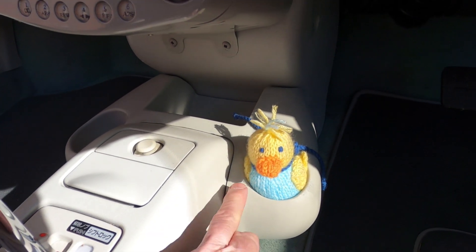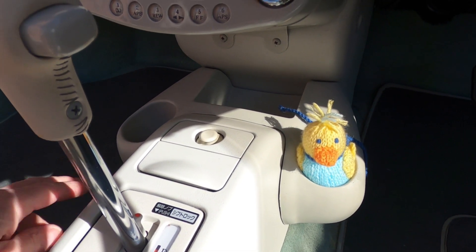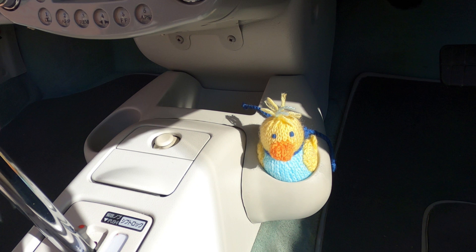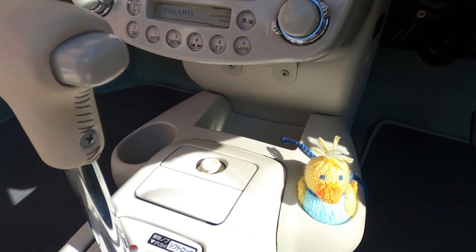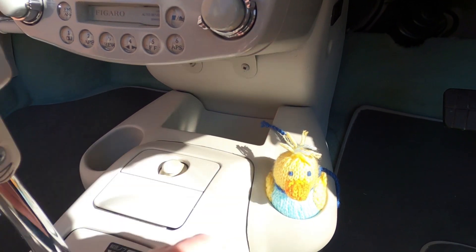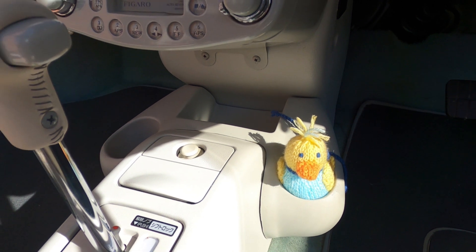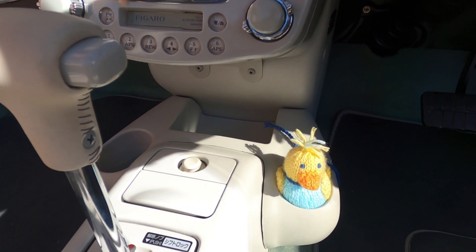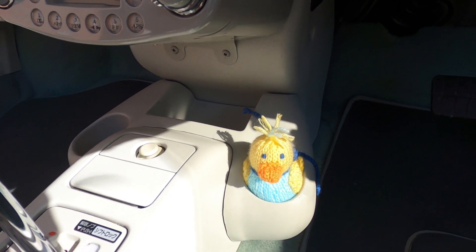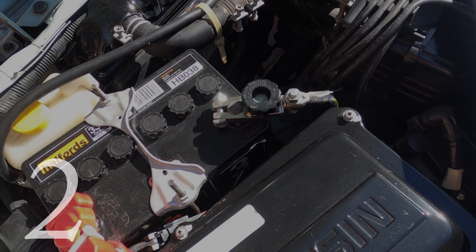Getting down to the top three now. Number 3 is the cup holder — it is so useful. You can put cups of drink in there, and it creates a little more space in the car with a lovely area to pop your bits and bobs in as well. Definitely recommend this — another Nick Caraccio item. These are 75 quid.